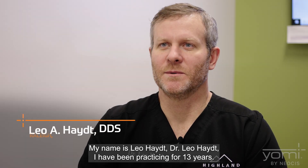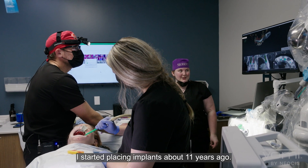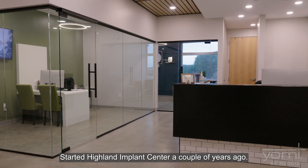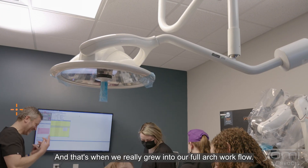My name is Dr. Leo Haight. I've been practicing for 13 years. Started placing implants about 11 years ago, started family dentistry about 12 years ago, expanded to three different locations, started Highland Implant Center a couple of years ago, and that's when we really grew into our full large workflow.